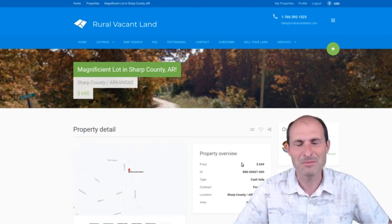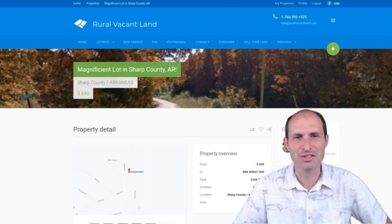This is Luke Smith, RuralVacantLand.com. Thanks for listening, thanks for watching. See you in the next one. Bye.